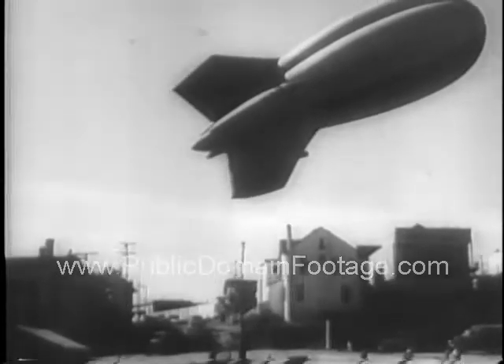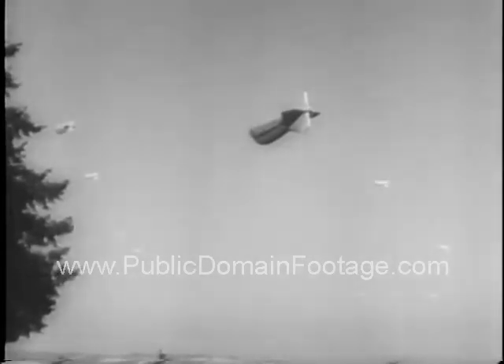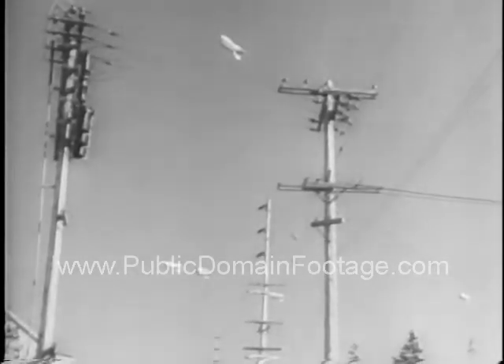The alert is flashed — send up the balloons. And America takes a page from the British balloon barrage over London. The sausages that keep bombers too high to do real damage are on guard over America.